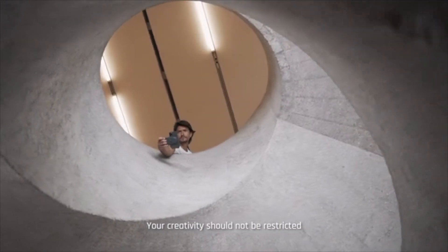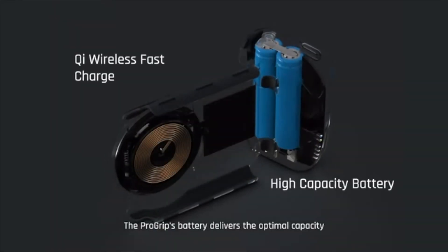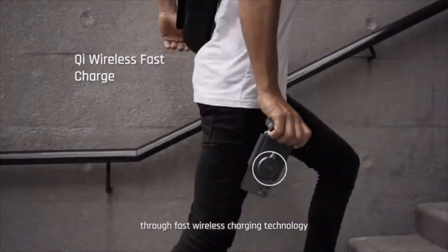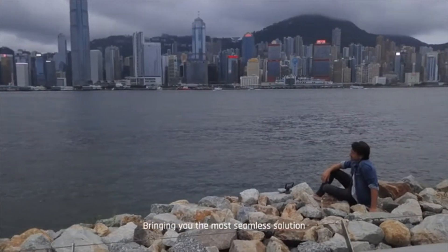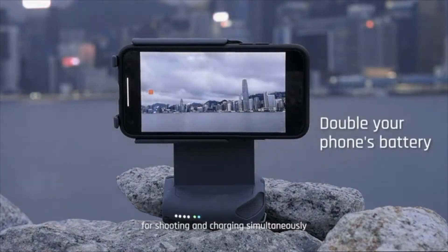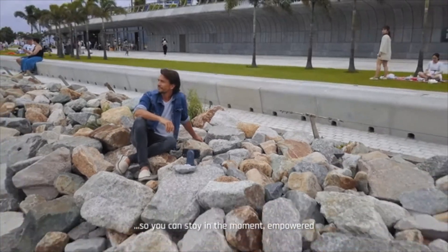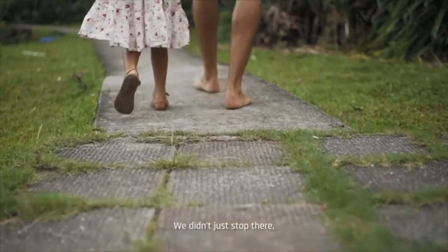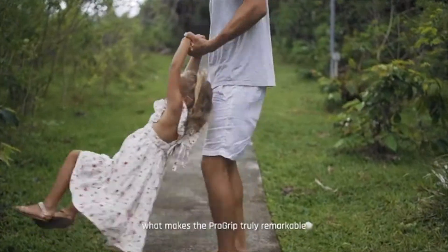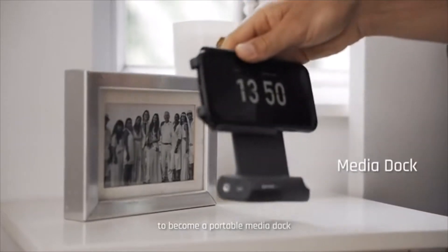Your creativity should not be restricted by your phone's battery. The ProGrip's battery delivers the optimal capacity through fast wireless charging technology, bringing you the most seamless solution for shooting and charging simultaneously all day long, so you can stay in the moment empowered. We didn't just stop there. What makes the ProGrip truly remarkable is the uninterrupted transition to become a portable media dock.